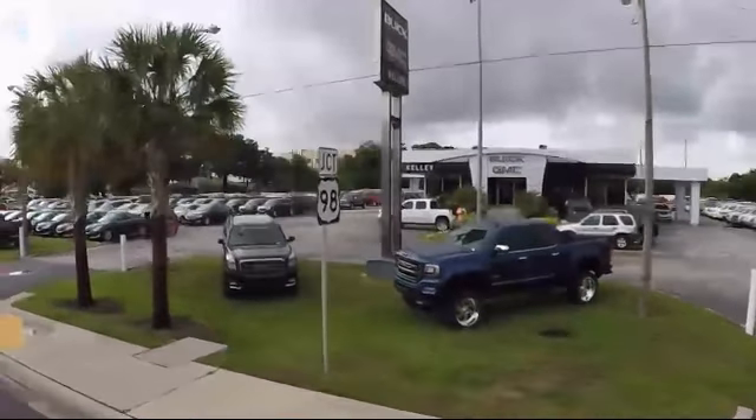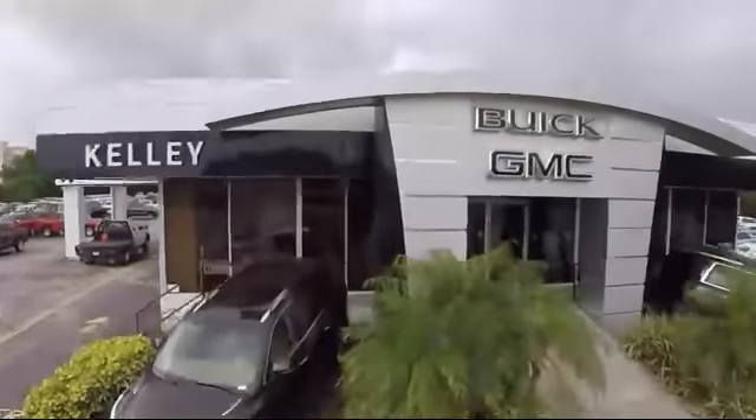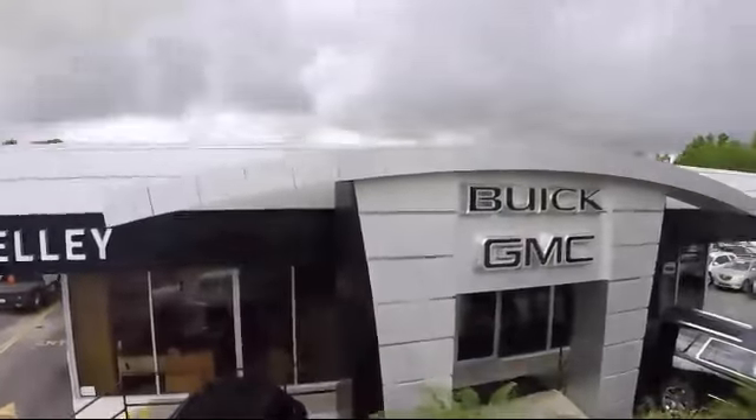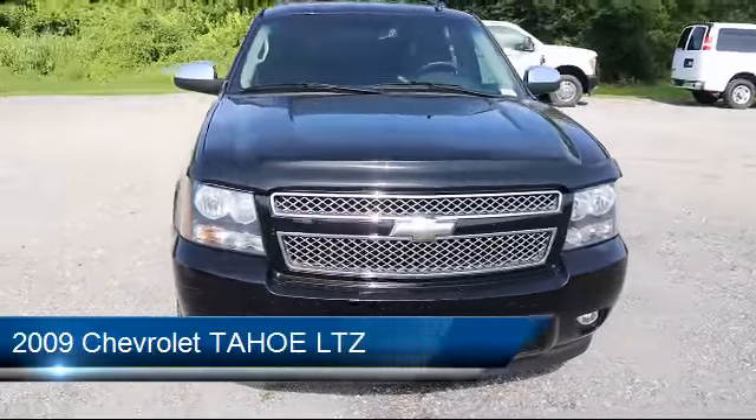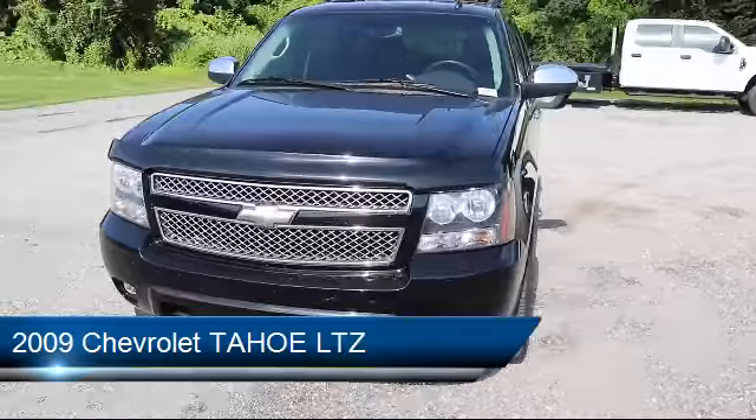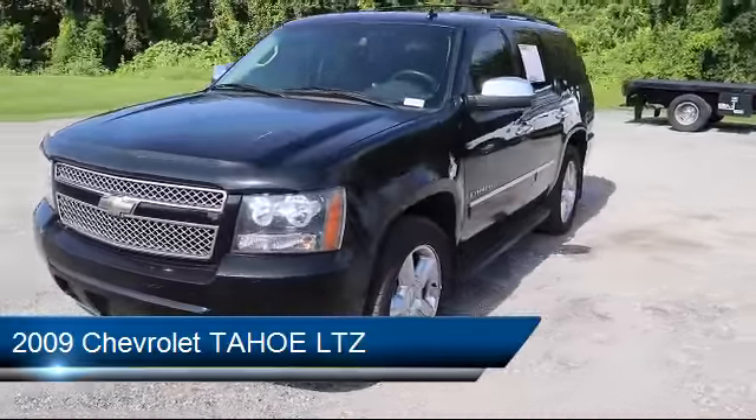Welcome to Kelly Buick GMC, and here's a look at another one of our great vehicles in our inventory. This vehicle comes equipped with Bluetooth smartphone integration, climate control, steering wheel controls, leather seating, and rear air conditioning with separate controls.